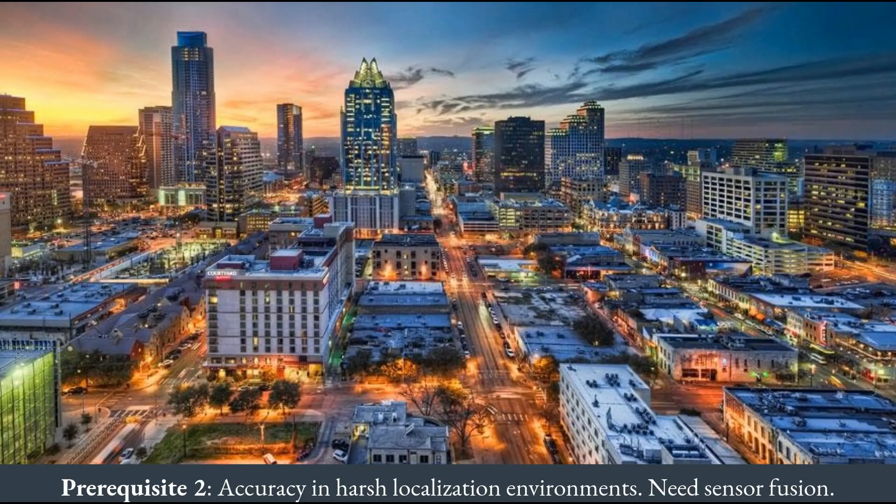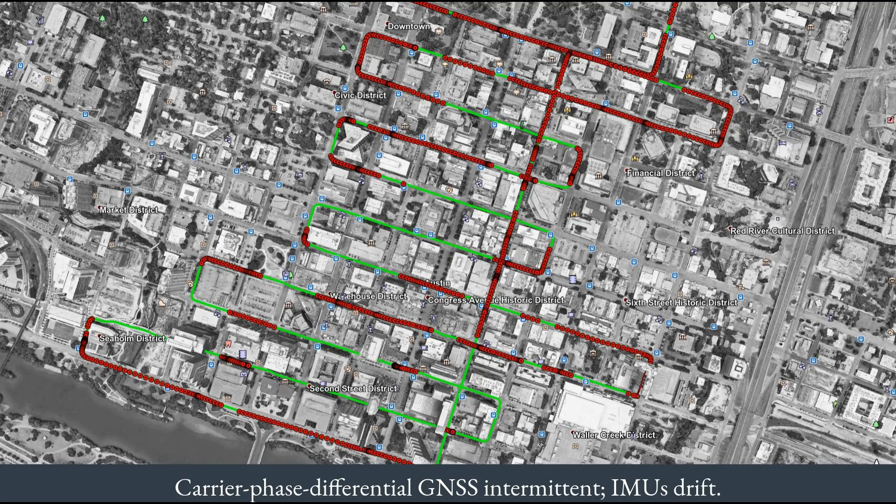But the bad news is that the centimeter accurate flavor of GPS has limited availability in deep urban areas, which is another common scenario that self-driving cars encounter. As an example, the green trace in this picture shows the true trajectory of a test vehicle driving through downtown Austin. The red dots are the positions reported by a high-end precise GPS receiver. The reported positions are indeed very accurate, but more than half of the time the receiver cannot provide any solution, with some outages longer than 100 seconds.